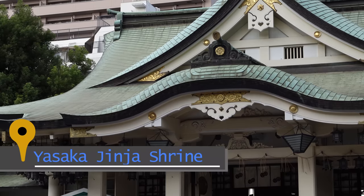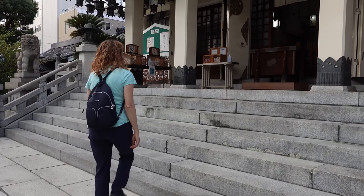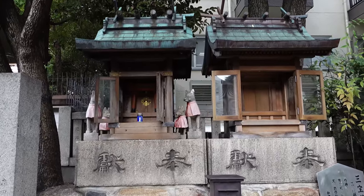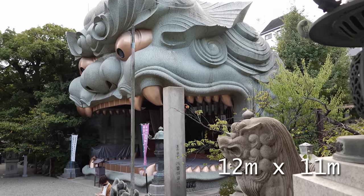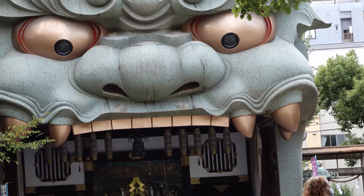We chose to start exploring Osaka from a Shinto shrine located not far from the Dotonbori area. Namba Yasaka is a shrine to the neighborhood guardian deity and is unique for its giant building shaped like a lion's head. It stands about 39 feet high and 36 feet wide, though honestly it looked even bigger in person.